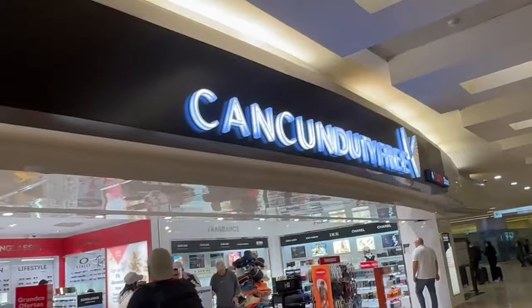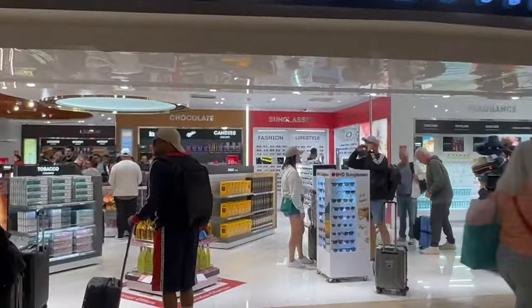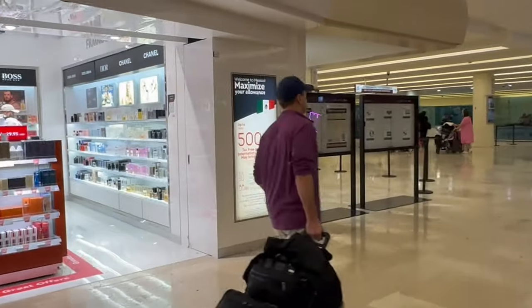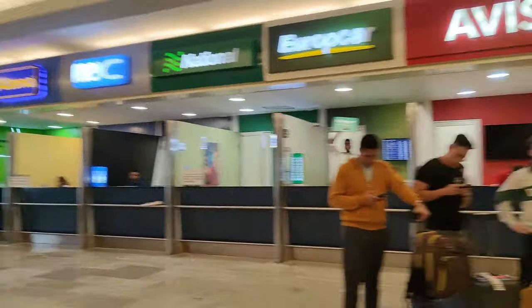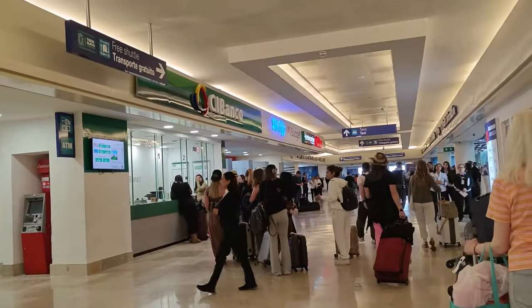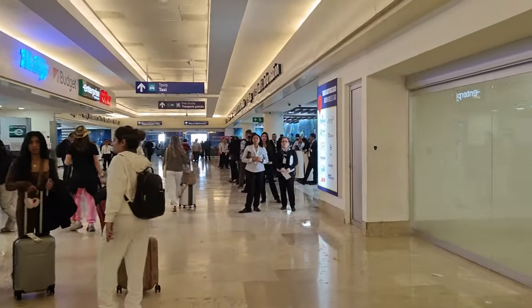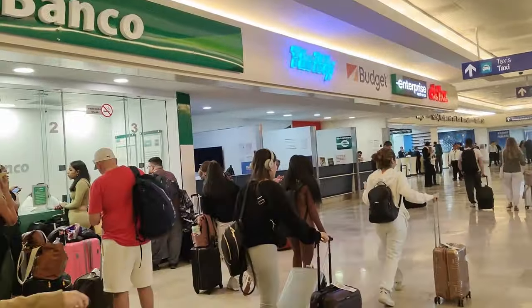Right after customs, there are duty-free stores. You get out of the customs area and immediately there's the duty-free, and right after that is the baggage claim area. So you can do your shopping and get your bags. By the time we got out, our baggage was already there waiting for us — it was already on the floor, which was really nice.